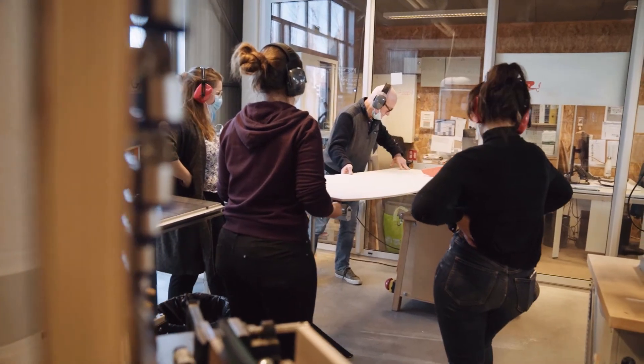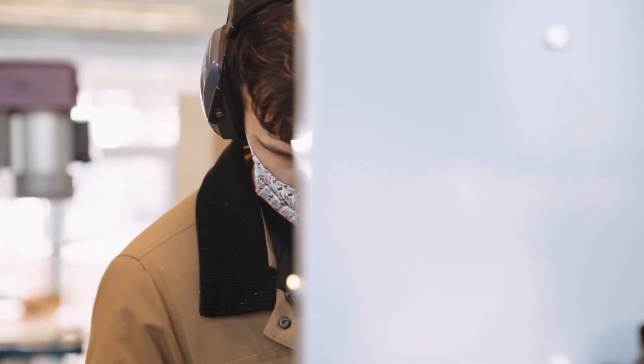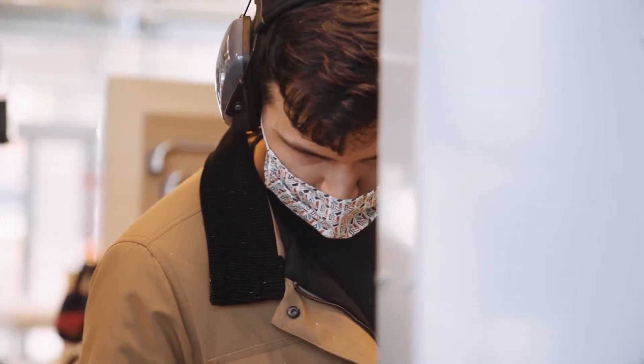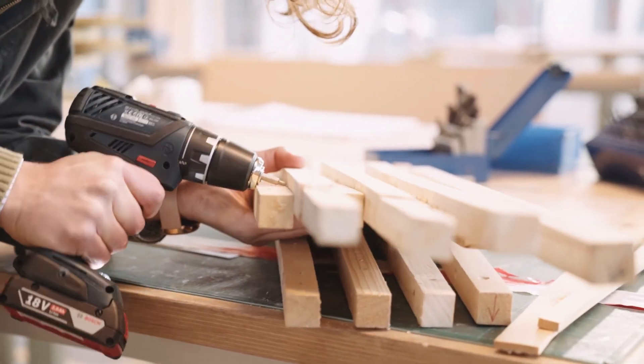Ensuite, on a tout ce qui est machine fixe, donc des outils bois qui sont des scies à ruban, des scies circulaires, etc. On a des outils électroportatifs et il y a aussi tous les outils manuels.